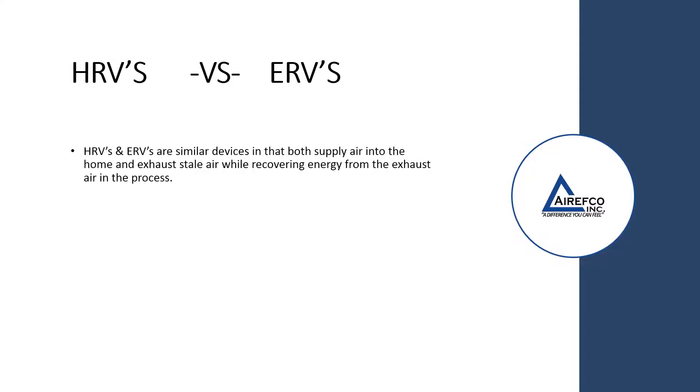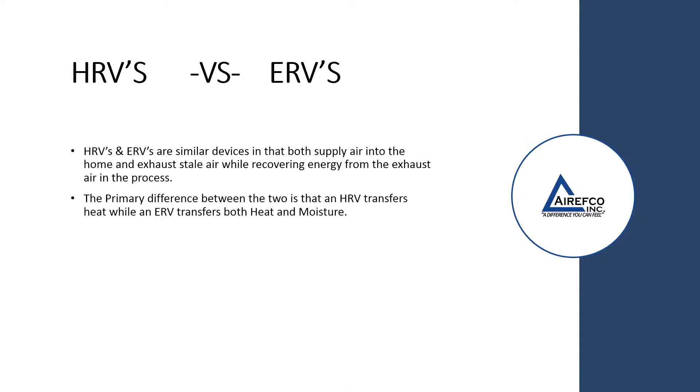HRVs and ERVs are similar devices in that both supply air into the home and exhaust stale air while recovering energy from the exhaust air in the process. The primary difference between the two is that an HRV transfers heat, while an ERV transfers both heat and moisture.